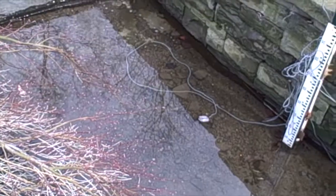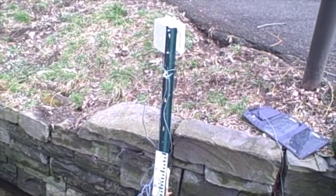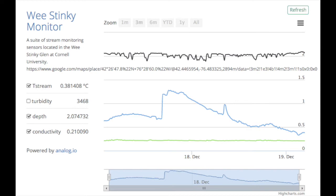And then, down below, we have a depth gauge, a turbidity sensor, a temperature sensor, and a conductivity sensor — all put together in one package so that for less than $400, we can get readings live online from a stream in the middle of campus.